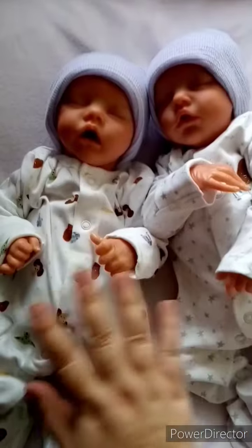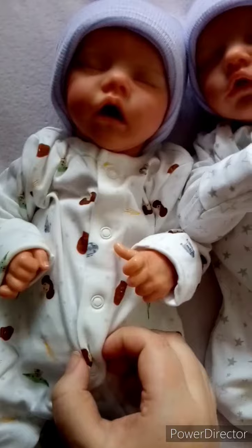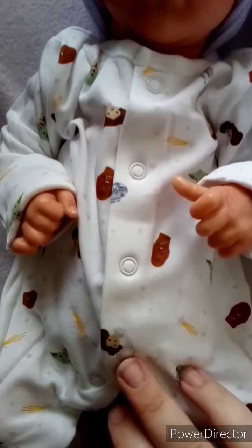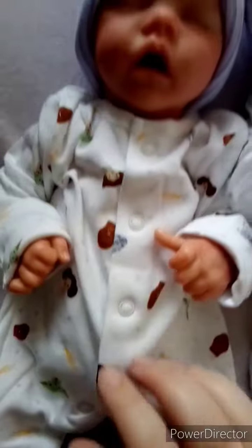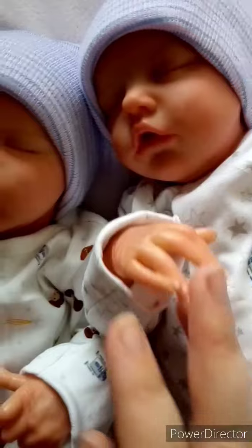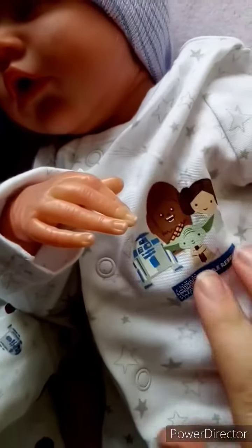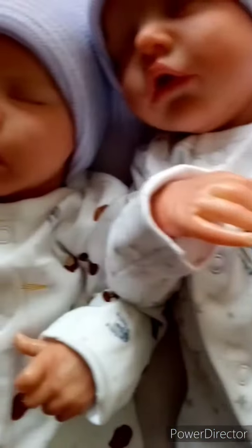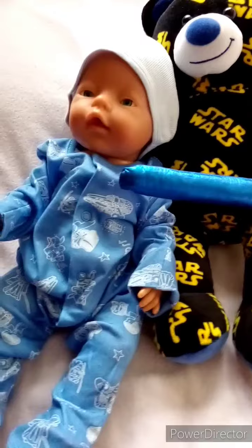Hi guys, so we've got Twin A and Twin B here and they are in little Star Wars sleepers. On this one we've got Chewbacca, Princess Leia, Yoda, and R2-D2. And then on this one we have little stars and the little Star Wars logo, with Princess Leia, Yoda, Chewbacca, and R2-D2 on — so they're all snug in their little stars.